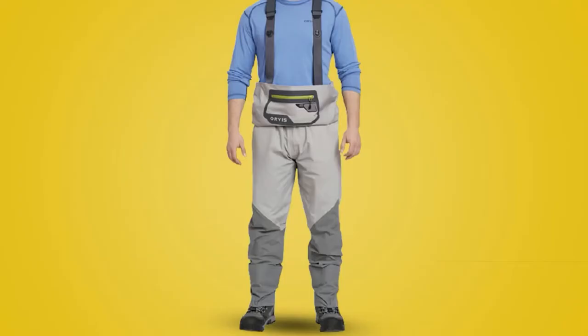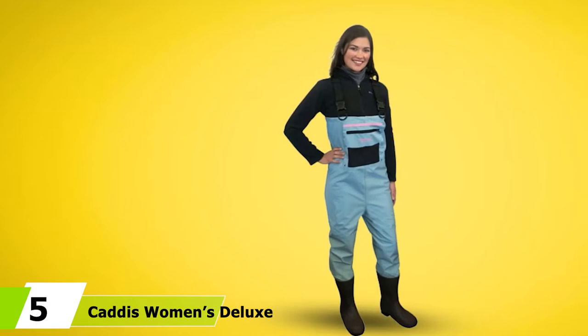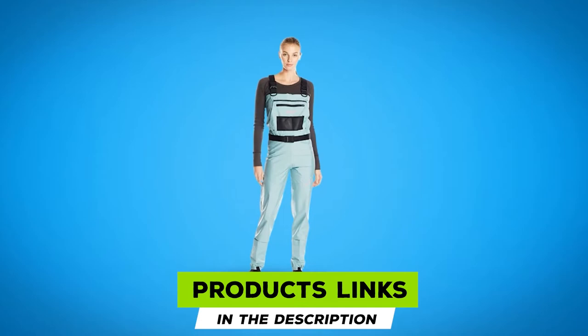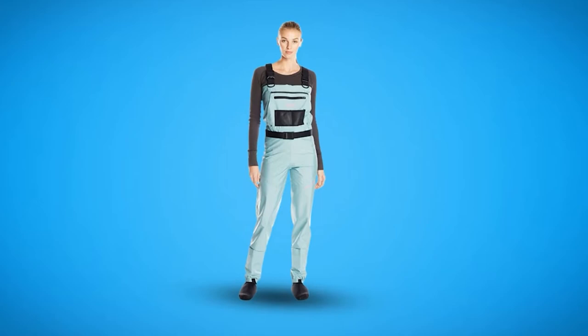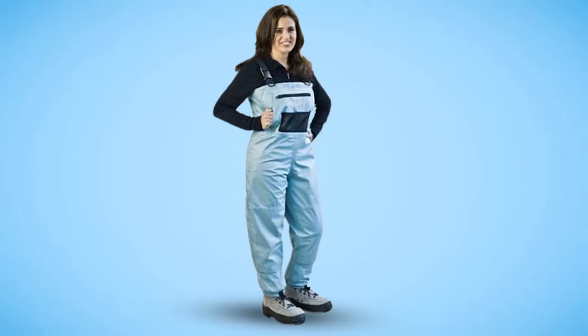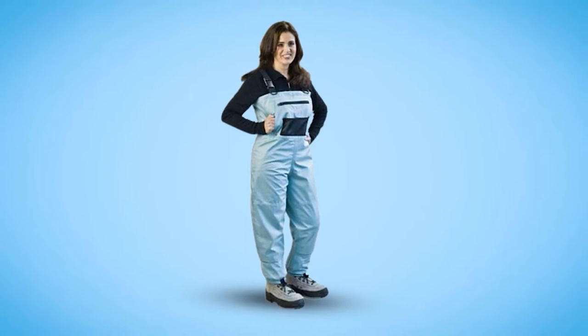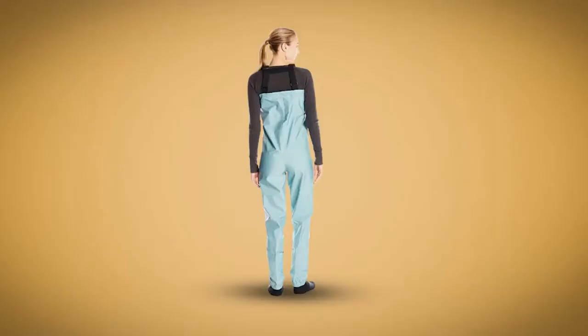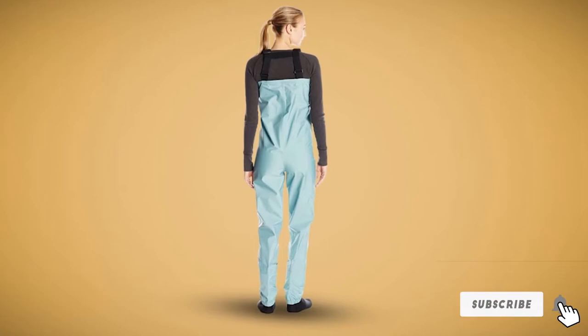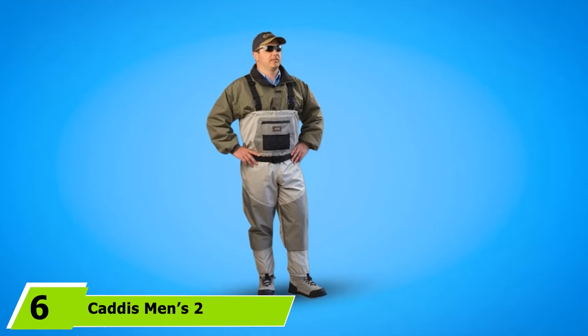If you have the fishing funds to spring for a pair of breathables that borders on expensive, this is an option you'd be crazy not to consider. The number 5 position is held by Caddy's Women's Deluxe Breathable Stocking Foot Chest Wader. If you're seeking a women-specific pair of breathables offering reliable performance and a form-flattering aesthetic, check out the Women's Deluxe by Caddy's Wading Systems. These are fairly minimalist breathable waders built with affordability in mind, featuring adjustable deluxe suspenders and an included wading belt. Caddy's backs this option with a one-year manufacturer's warranty.